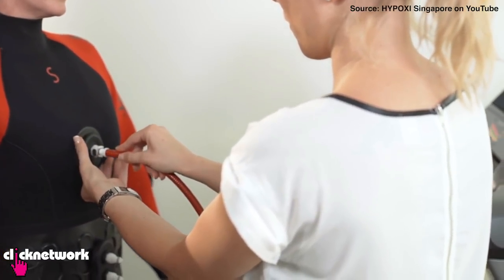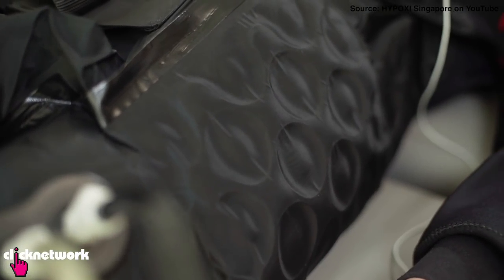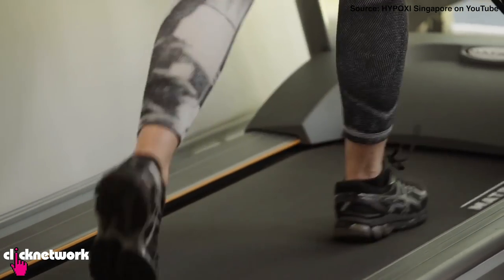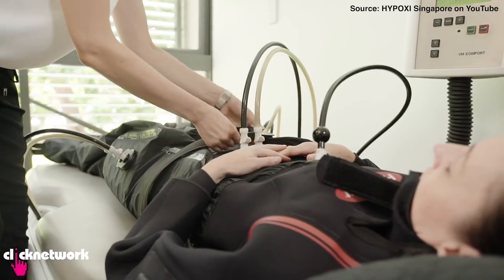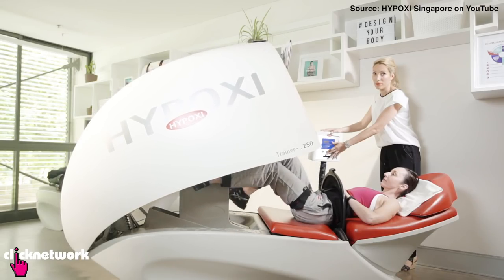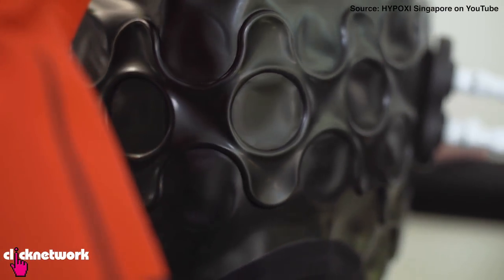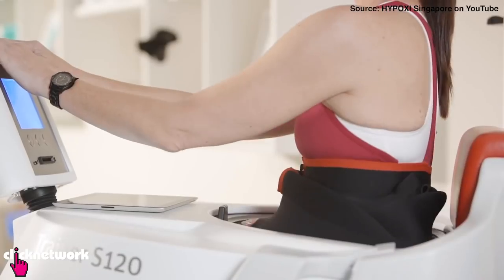Hypoxy uses advanced vacuum and compression technology that's supposed to manipulate your body into burning more fat in a shorter amount of time. Based on what I know of this kind of technology, it does make sense, but whether or not it's really effective, I don't know. The idea here is that instead of working harder, you're working smarter. Sounds too good to be true? Let's give it a shot.